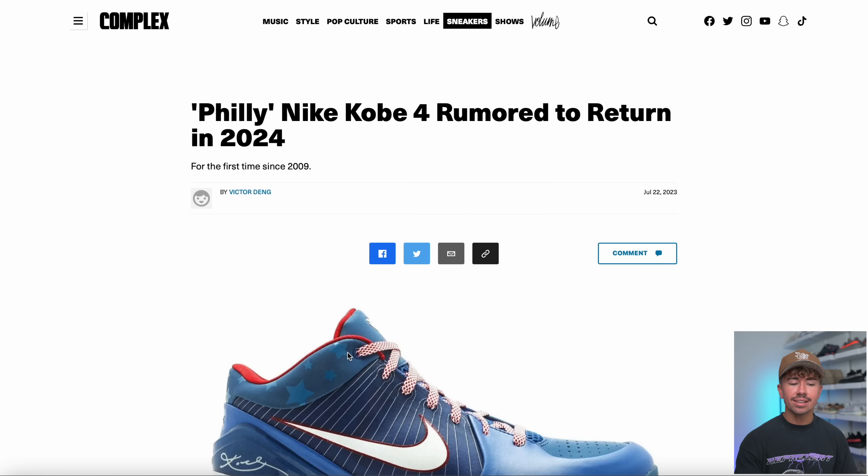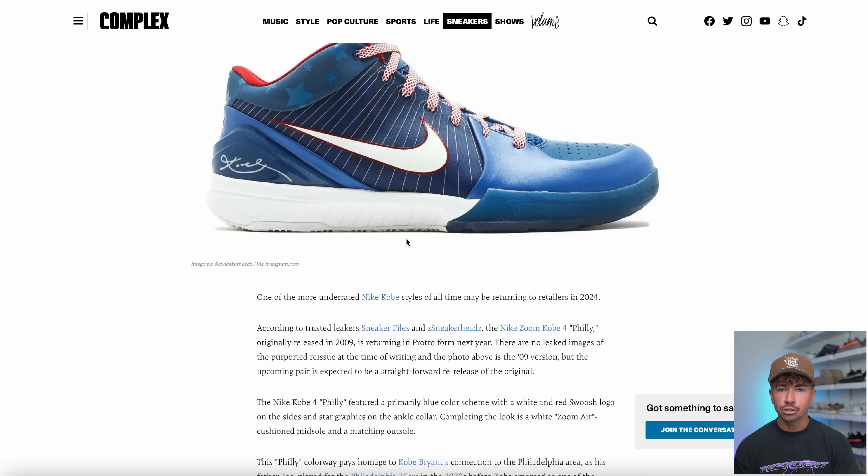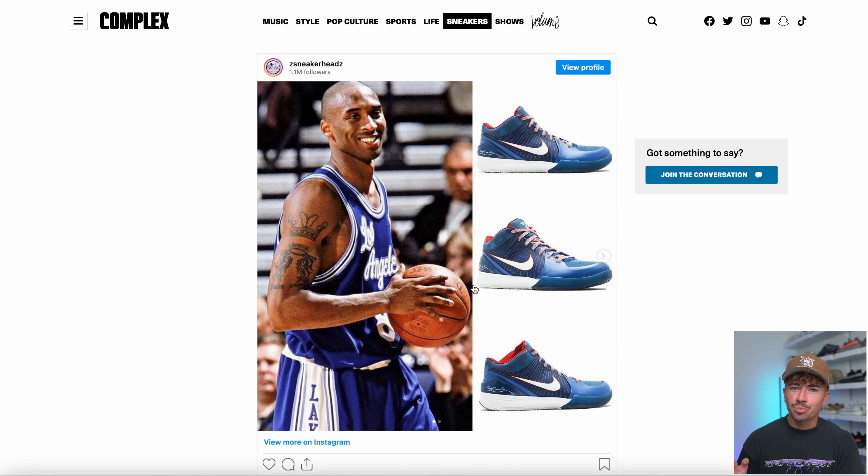Another week, another Kobe leak. We've started to see a massive influx of different Kobe sneakers that Nike is rumored to bring back. This is the Nike Kobe 4 Philly colorway — going to be the first retro since 2009, and this is the image of the original pair. We haven't seen any images of the actual upcoming pair, but I think it's safe to assume Nike is not going to change it up, so expect as close to the original as possible.